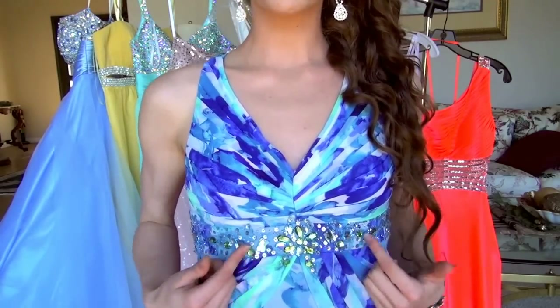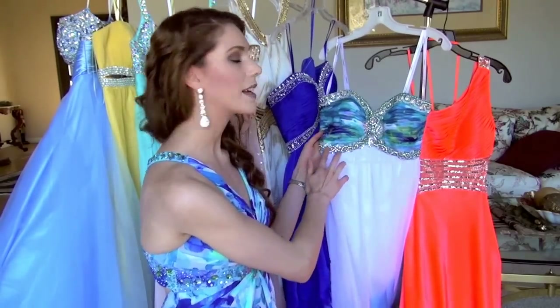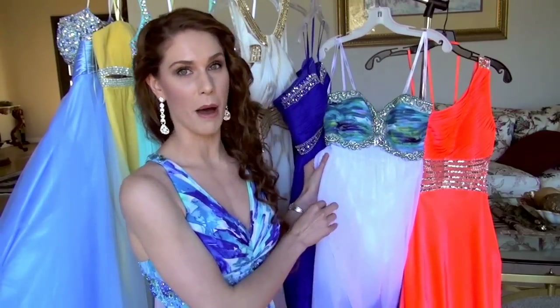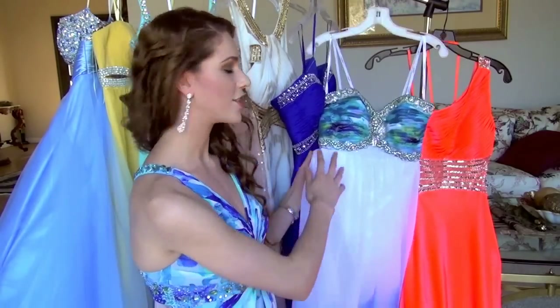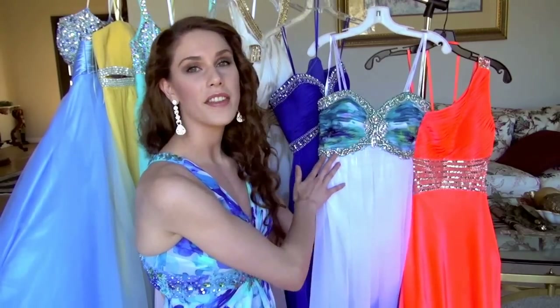And one of the huge trends are detailed bust lines. This one isn't super detailed — it's got a little bit here — but one of the biggest trends is to really have this kind of delicate bust line all decked out. As you guys can see, this dress is pretty plain at the bottom, it's got a little bit of blue, kind of a white silk chiffon. But right here we've got this amazing detail, which really brings everyone's eyes to kind of your bust and your face.